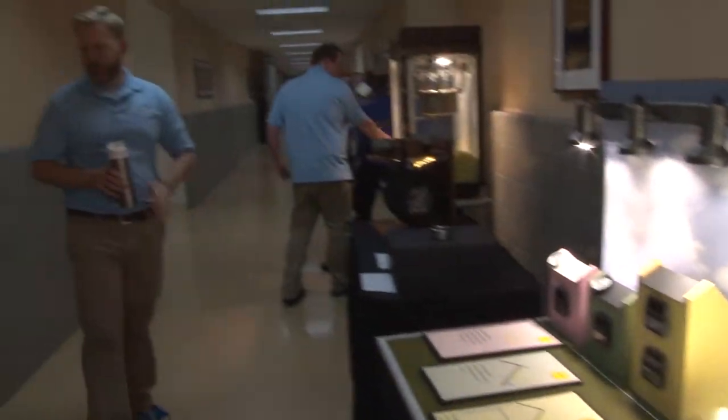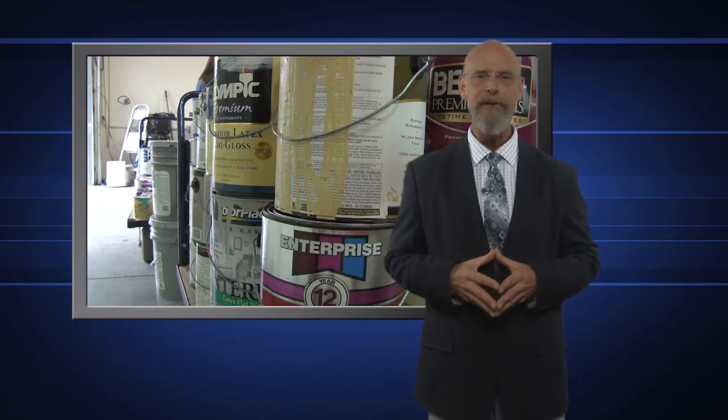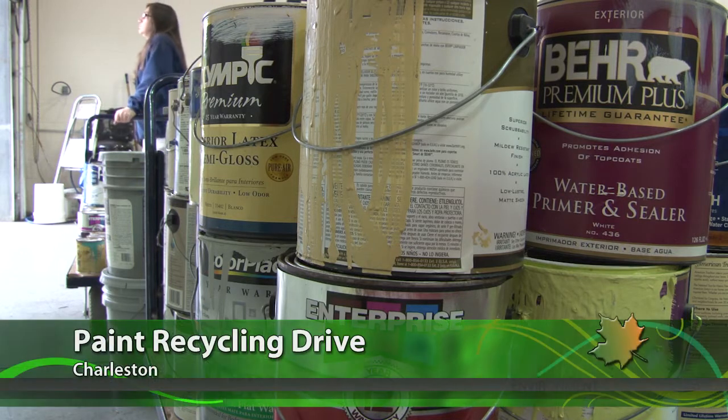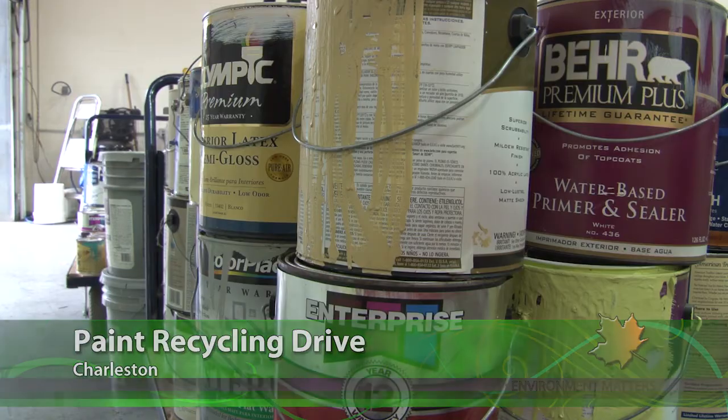The two-day event was put together by the Public Information Office. Anytime you do a painting job around the house, there's almost always at least a little bit of paint left over, and that's where Habitat for Humanity of Kanawha and Putnam counties can be a big help. The group partnered recently with the DEP's REIT program to hold a latex paint recycling collection event for the employees here at DEP.